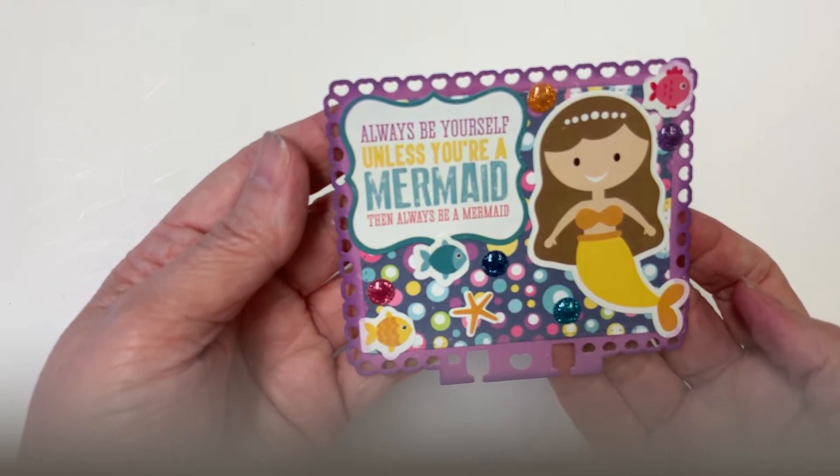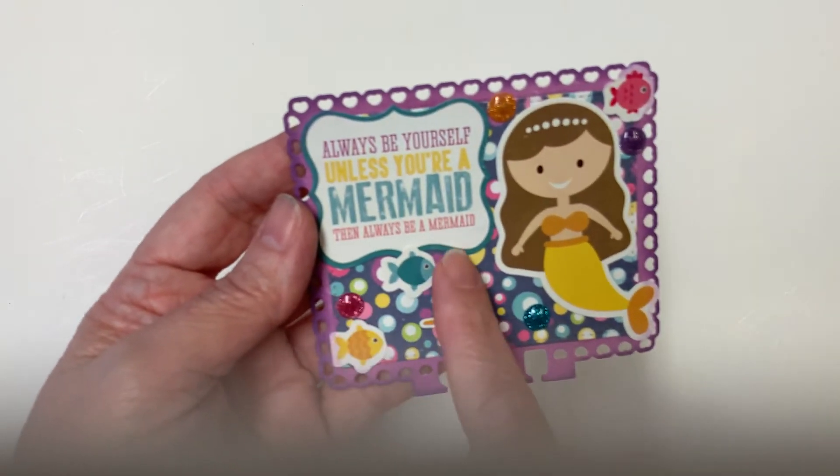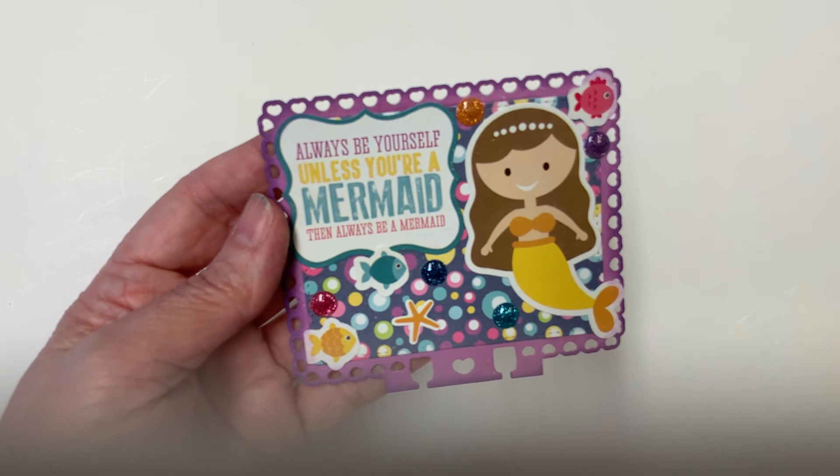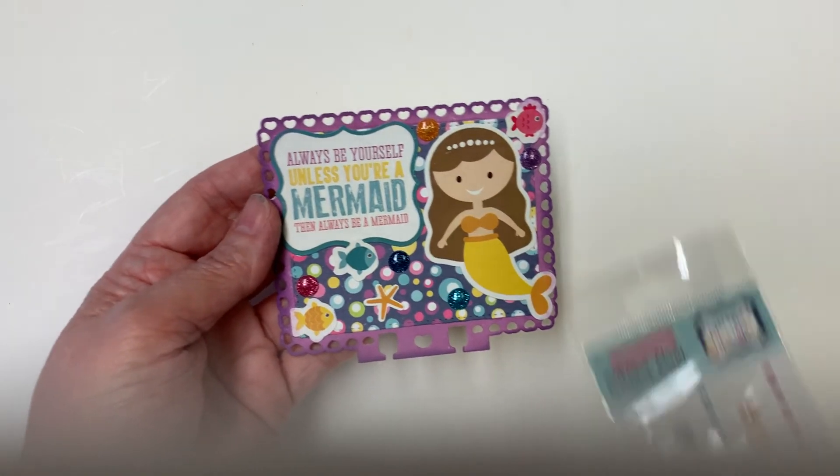It says, 'Always be yourself unless you're a mermaid, then always be a mermaid.' I thought it was really cute. These fish are stickers from the pack, and these little bubble dots were the glitter dots that were in the paper pack that I ordered.